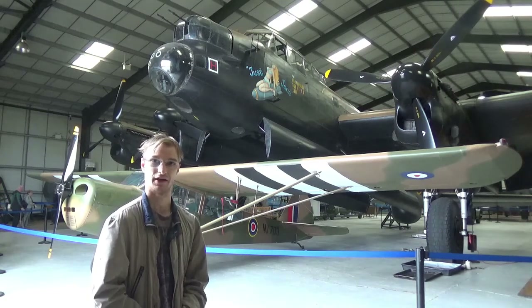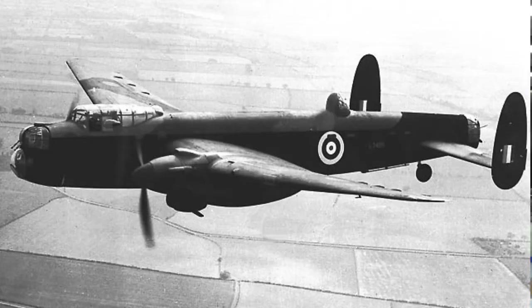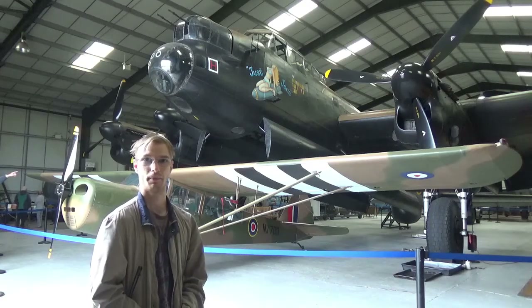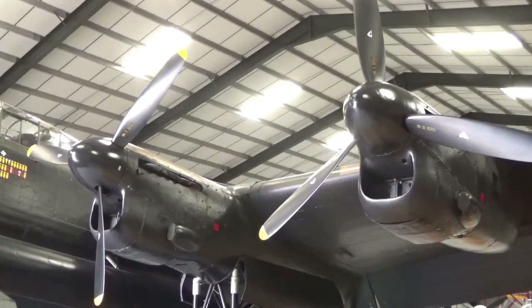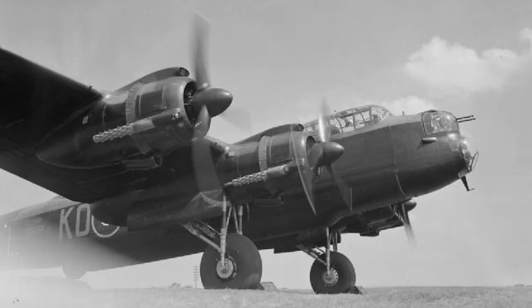The Lancaster is actually a development of an earlier aircraft, the Avro Manchester, and in fact during trials the Lancaster was often referred to as the Manchester Mark III. The majority of them were powered by 1,640 horsepower Rolls-Royce Merlin engines, except for the Mark II which had 1,650 horsepower Bristol Hercules radial engines.